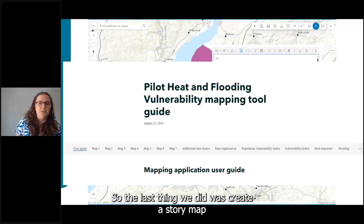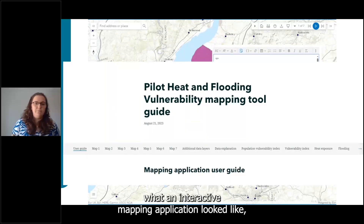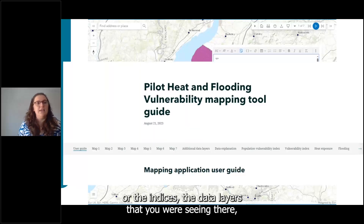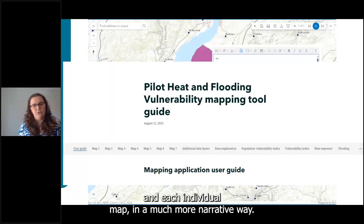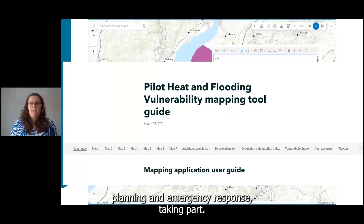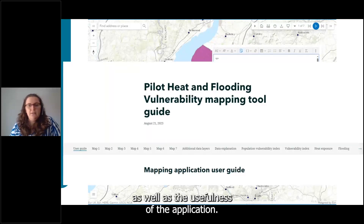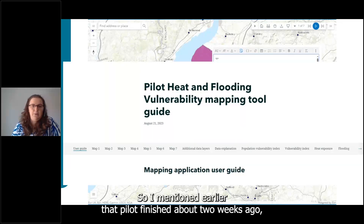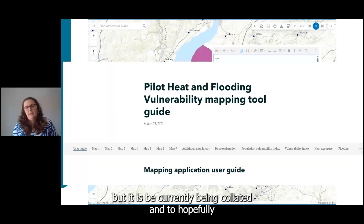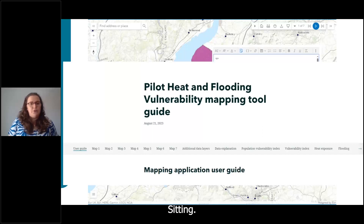We also created a story map providing both a user guide — explaining map elements to people unfamiliar with interactive mapping applications — and background information on the indices and data layers, presenting them in a much more narrative way. This was a six-month study with participants from across the council including public health, planning, and emergency response. Surveys were conducted throughout on the usefulness of the data and application. The pilot finished about two weeks ago so findings are still being compiled and will hopefully be published in the future.